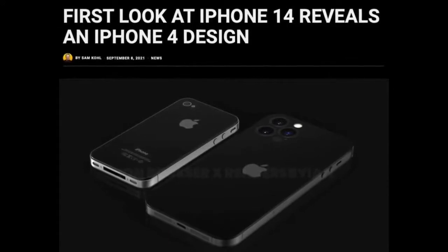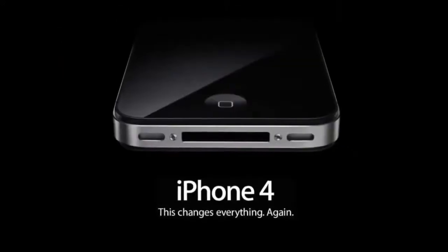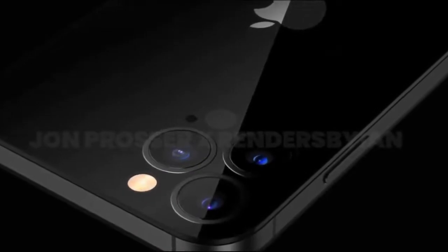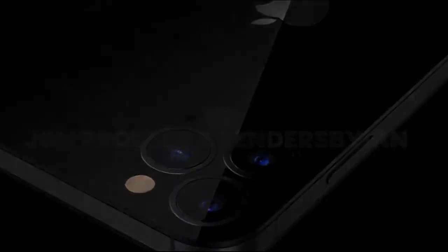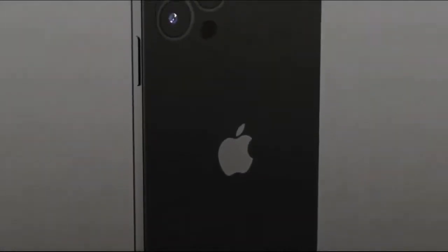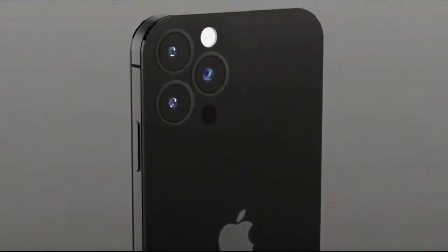iPhone 14 will feature 5G like its predecessors and could debut support for more countries as the iPhone 13 did. Reports of satellite-enabled communication for emergencies haven't materialized with iPhone 13, so that could also be another feature to look out for.